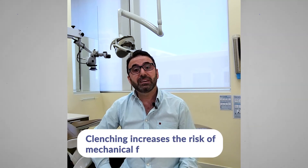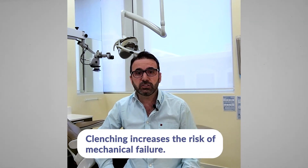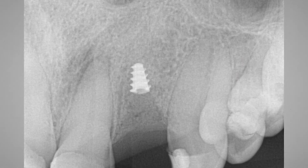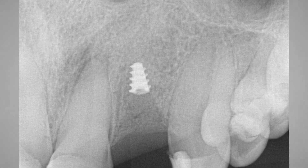Clenching is different from bruxism. Bruxism involves a horizontal force directed laterally, whereas in clenching it is a vertical force that goes through the long axis of the tooth with no lateral or horizontal effect. Thus, clenching can be considered less damaging than bruxism. However, clenching increases the risk of mechanical failures such as porcelain fracture, uncemented restorations, abutment screw fracture, implant body fracture, and crestal bone loss.